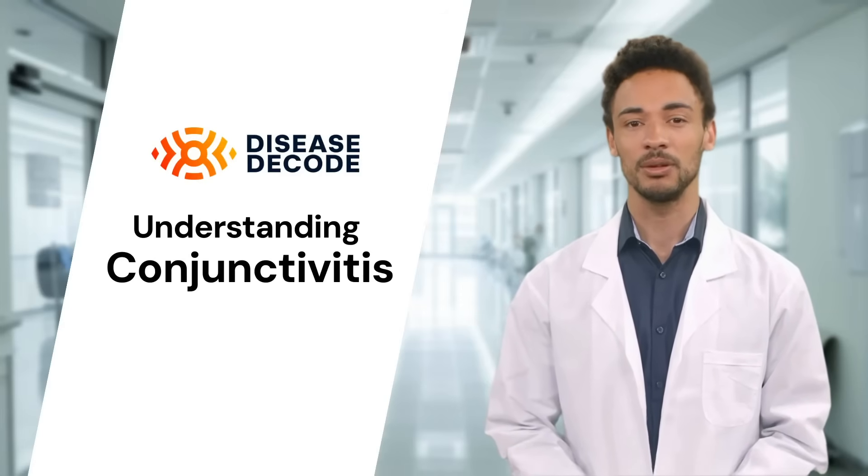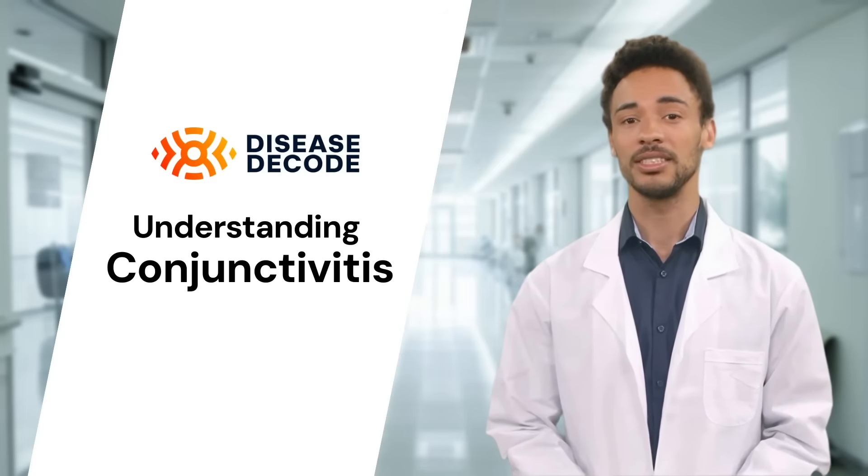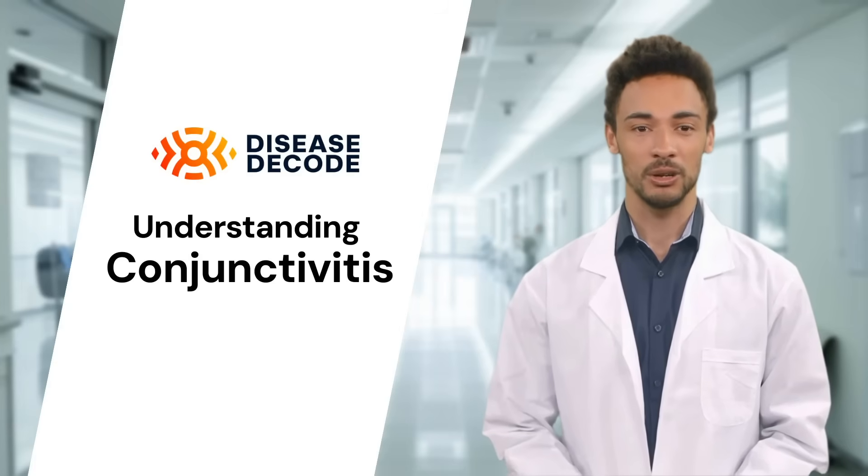Common symptoms include redness, itching, a gritty feeling in the eye, and discharge that may cause your eyelids to stick together, especially in the morning. It's important to note that while conjunctivitis can be uncomfortable, it's often not serious and can be treated effectively.